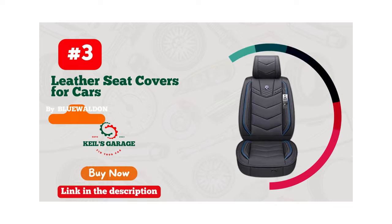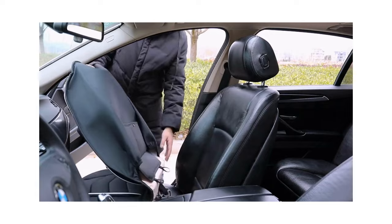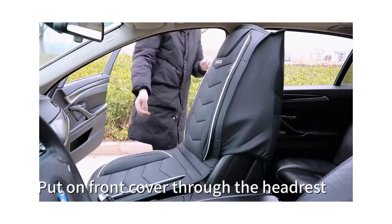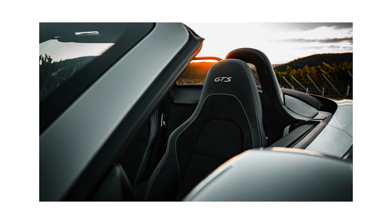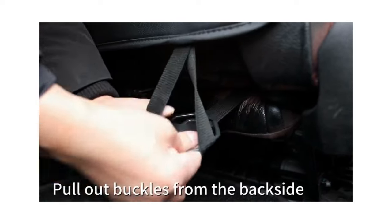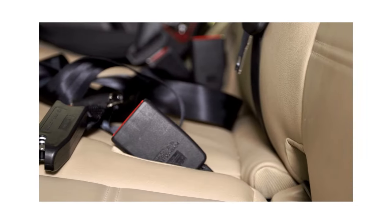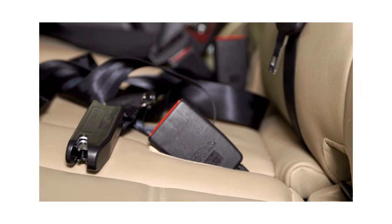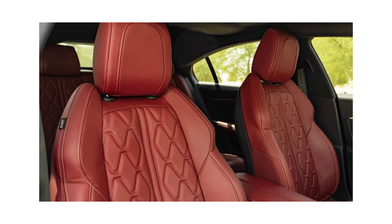Number 3. Looking to upgrade your Toyota Corolla's interior? Look no further than Blue Alden's Car Seat Covers. These covers are a game-changer, providing a sleek and stylish look that will have heads turning. Not only do they look great, but they are also durable and easy to clean, making them the perfect addition to any vehicle. With Blue Alden's Car Seat Covers, you can protect your seats from wear and tear while adding a touch of class to your ride. Upgrade your Toyota Corolla's interior with Blue Alden's Car Seat Covers today.